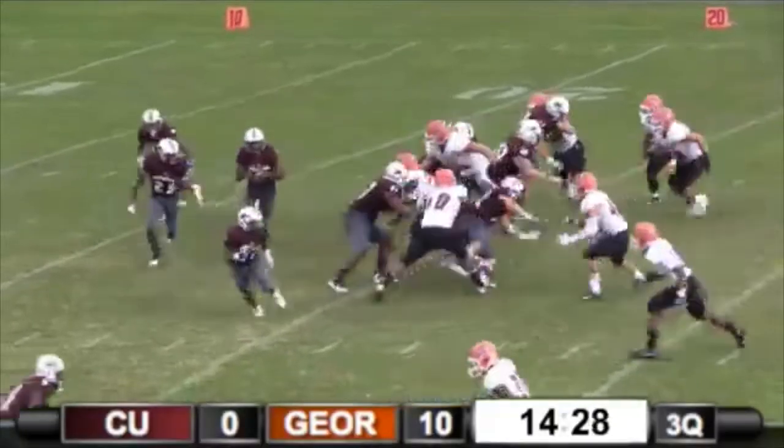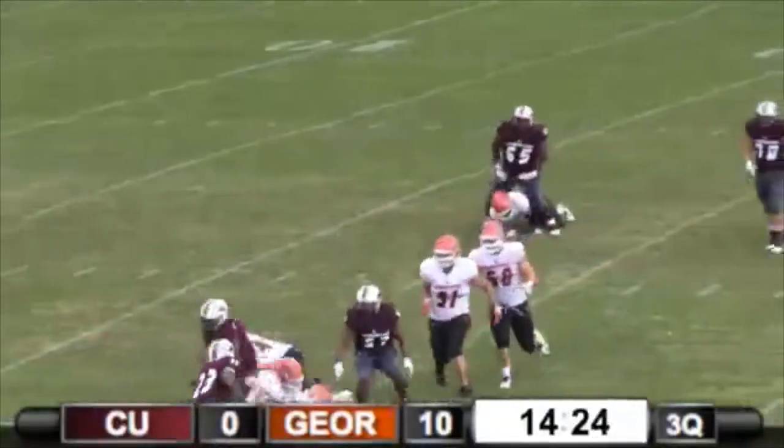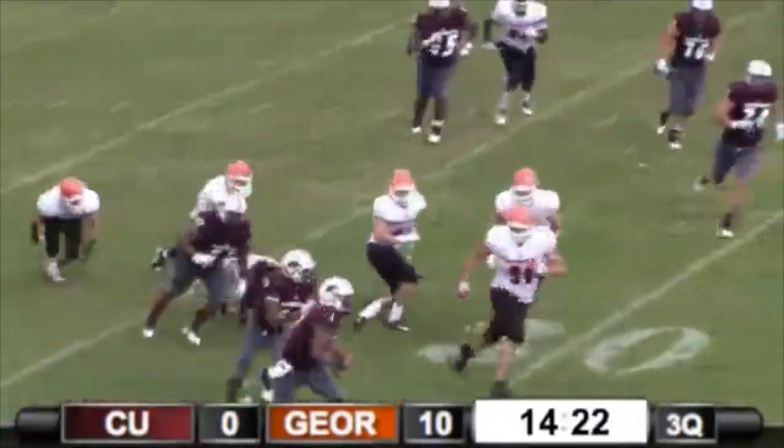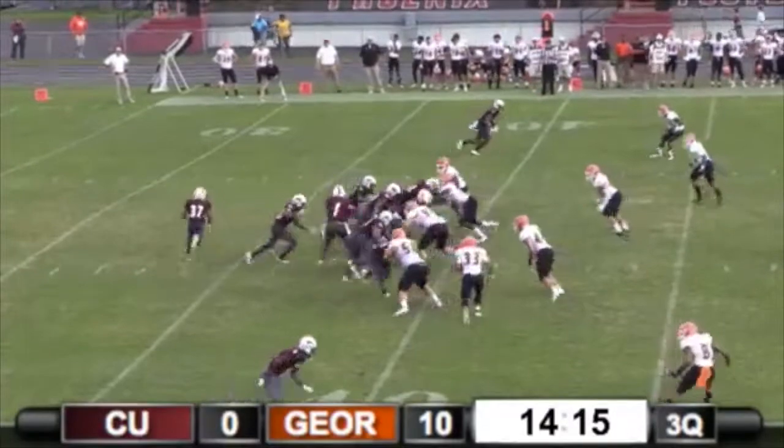Field. Wind has died down. Option comes to the near side — nowhere to go for Huntley. Spun around, stays on his feet, takes it down the sideline and goes out of bounds. Cumberland's got it at the 39, first and ten.